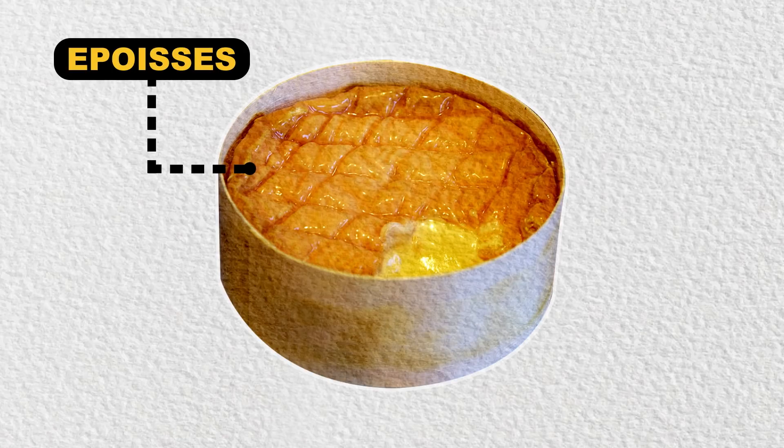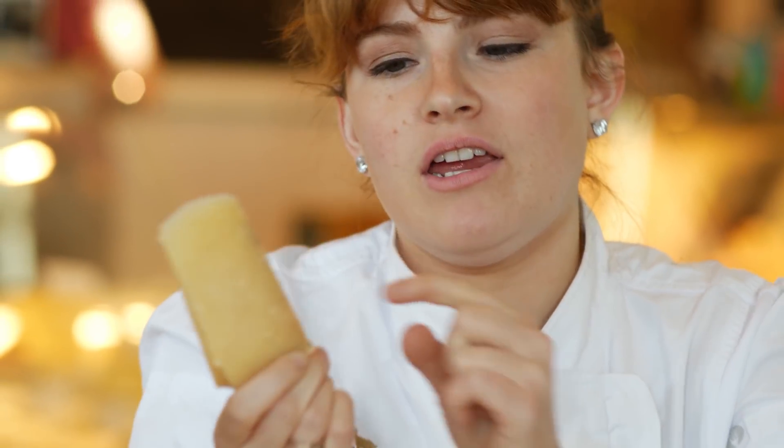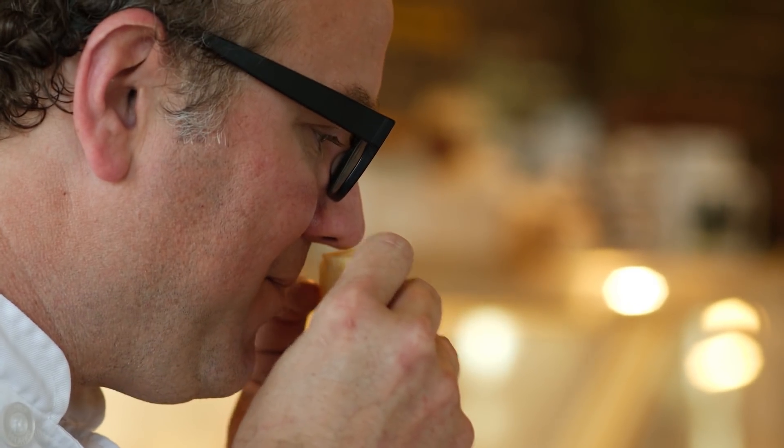We've been pondering the mystery of why some cheeses smell like stinky gym socks. So we posed the question to our friends at St. James' Cheese Company: why do some cheeses smell bad?